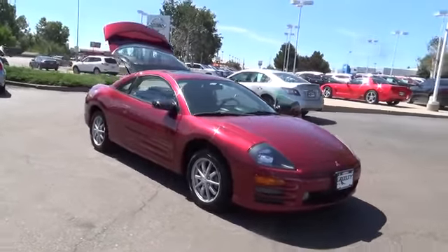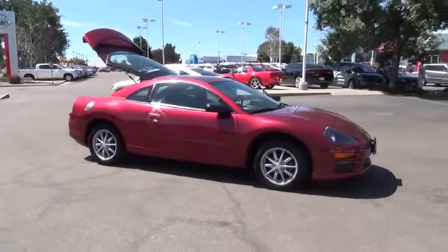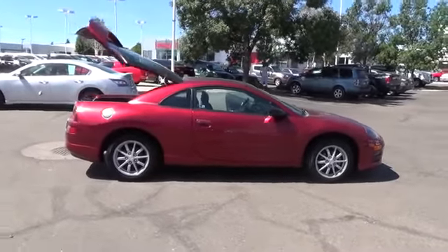On the road, our 2000 Eclipse offers a smooth ride. At the same time, it keeps the driver feeling connected with the road rather than feeling isolated. Give it a wide open highway or a twisty country two-lane, and this Eclipse handles well.